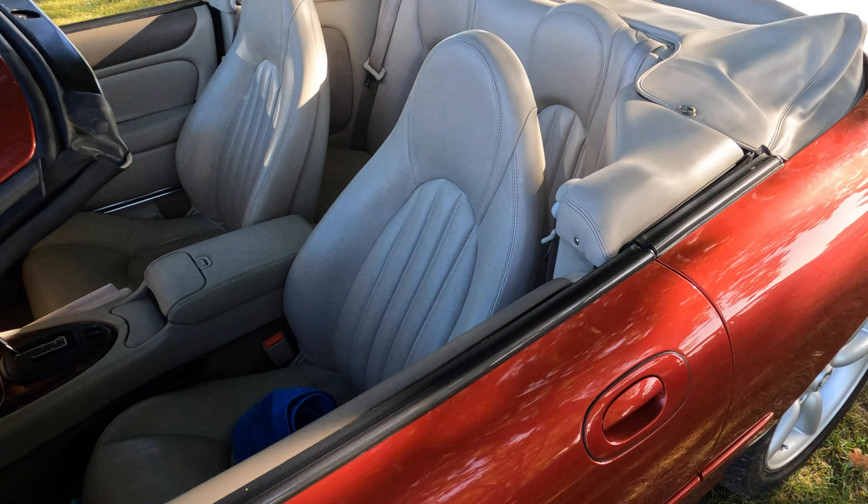Next is this red Triumph TR6, 1974. Perfect car for a drive out on a sunny day. What more could you ask for?